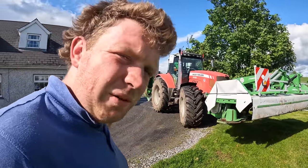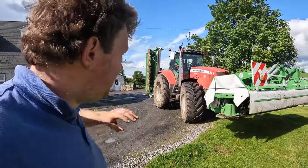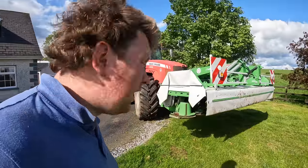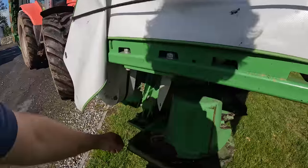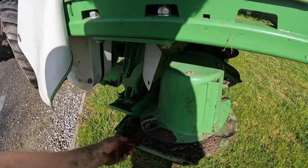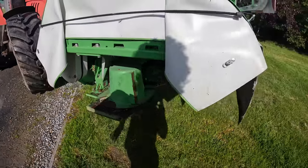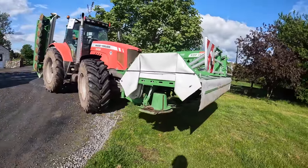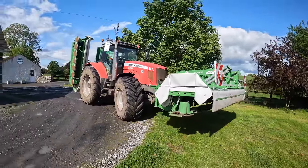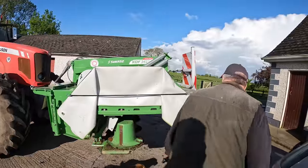I'll just go in and check if Rory's happy enough, and if he doesn't need me I'll come back out and start servicing. It's a full top-to-bottom check - make sure all is good, turn around the blades, replace what needs replacing, and go through everything to make sure she's ready for grass. So mowers are bought!